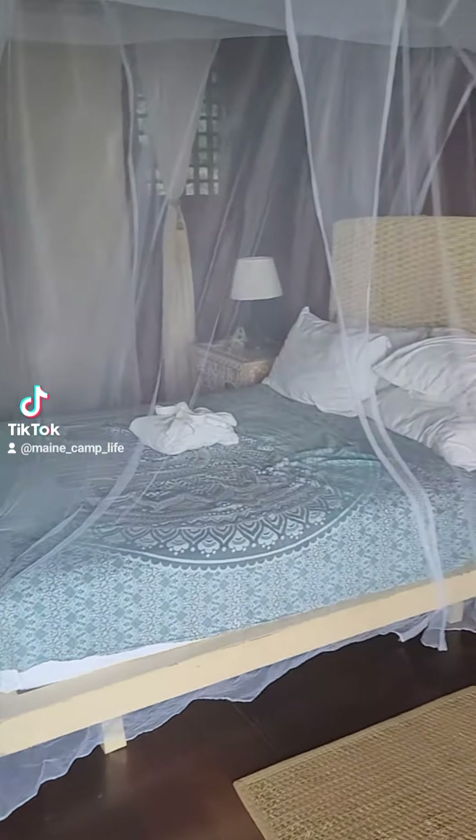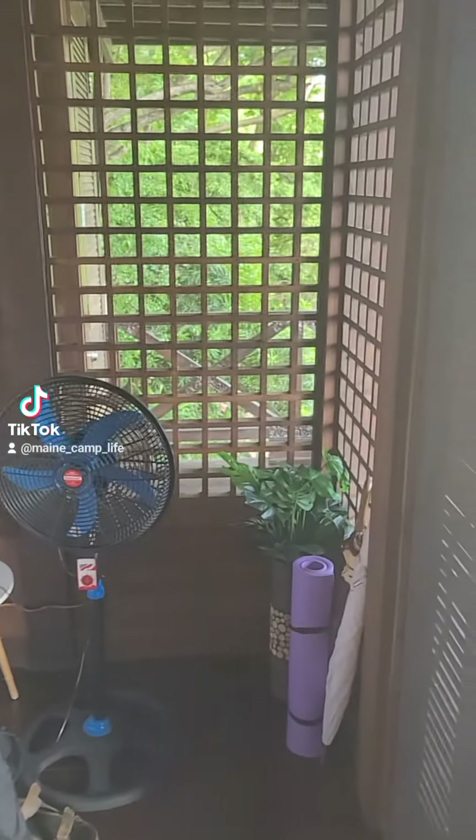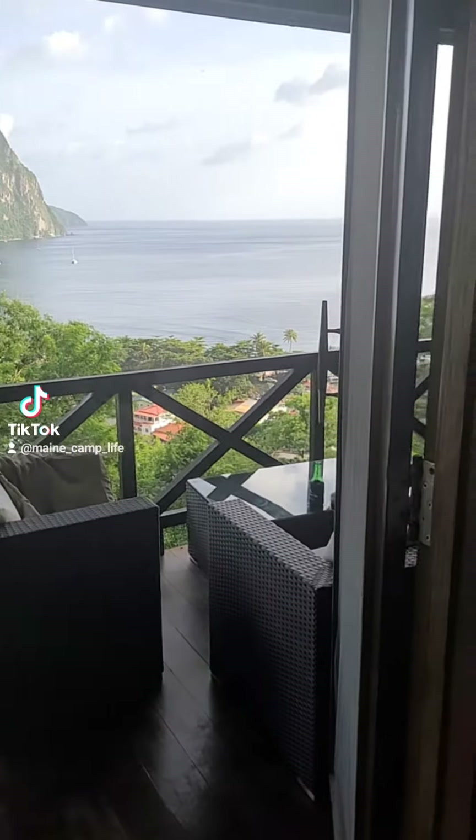And there's the bedroom. I'm going to give you a little fan — there's no air conditioning here. It's all open. This is all just open screens, and this is just two big doors that open to the outside.